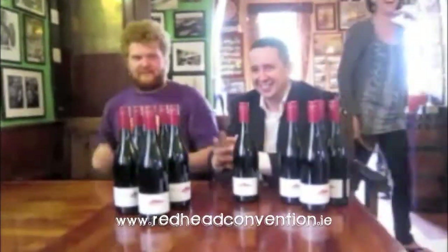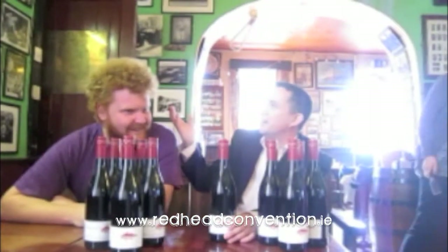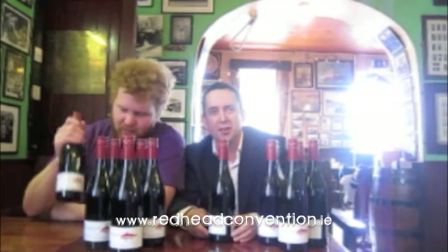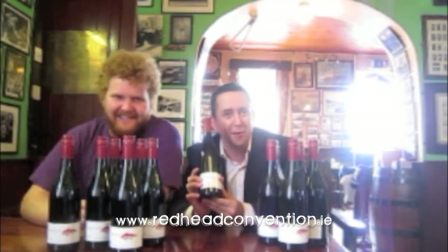So Conor, tell us what's the prize for this? So if you think you have a beautiful hairstyle like this, please come along on August 20th at the Redhead Convention. And the prize for the best red mullet is a case of red mullet.